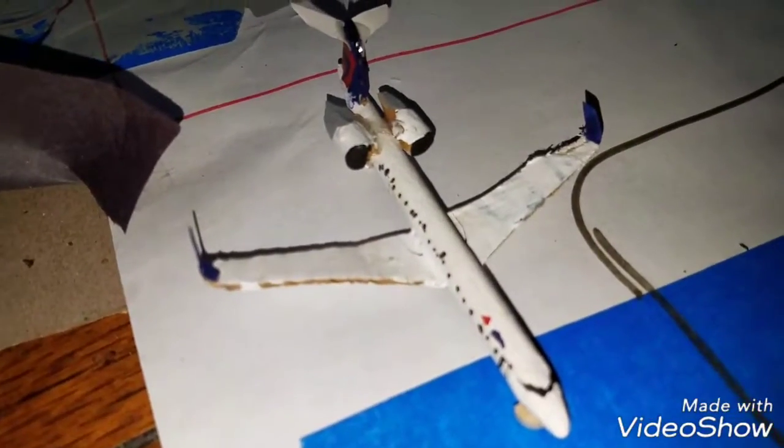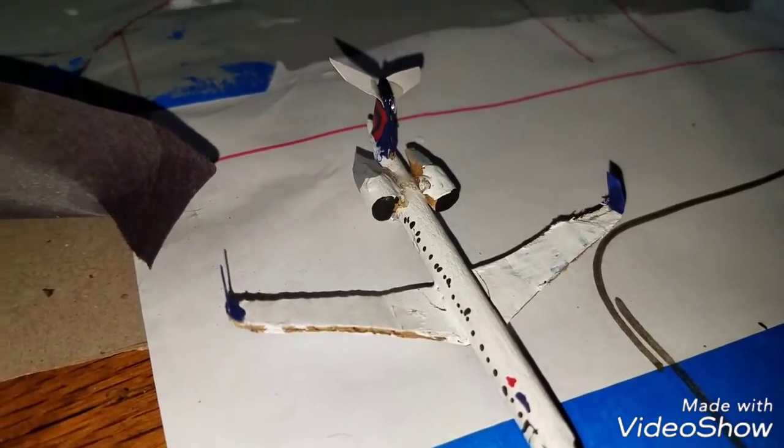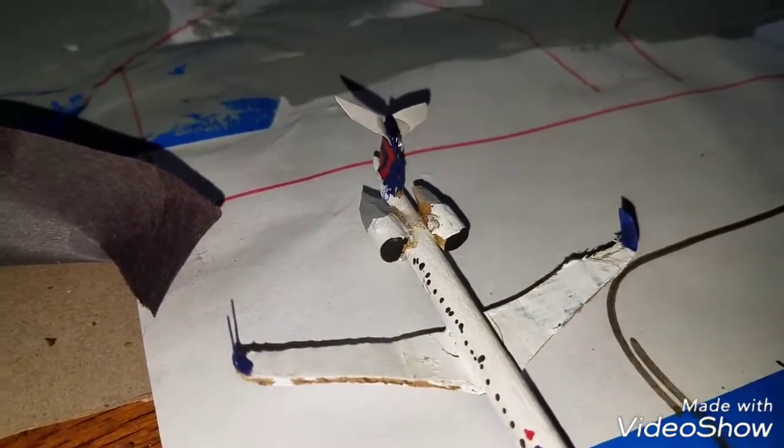Right here we got a CRJ-900 Delta Connection, this guy's going to be heading out to Portland, Maine.